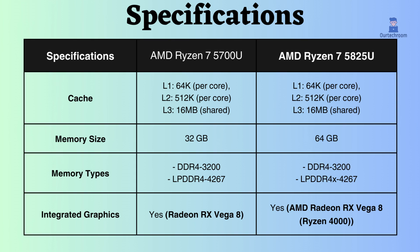While AMD Ryzen 7 5825U supports up to 64GB of RAM, AMD Ryzen 7 5700U supports only up to 32GB. Having more RAM increases system responsiveness and stability. Both processors support the same type and frequency of RAM.